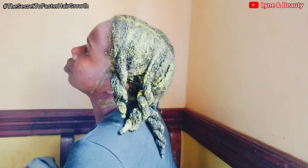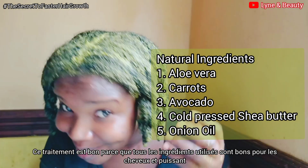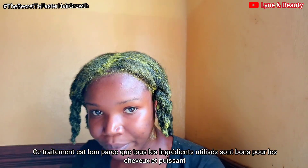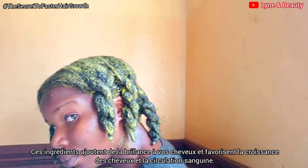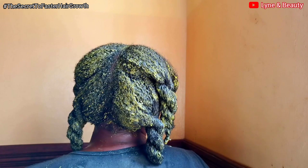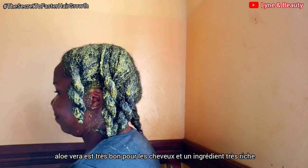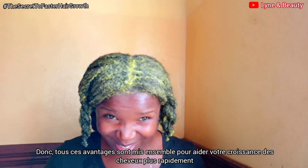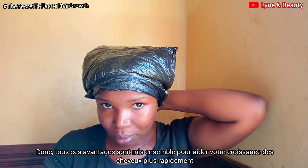Something unique about this treatment is that, looking at the ingredients we used — carrots, avocado, aloe vera, shea butter, and onion oil — they are all amazing ingredients that can promote hair growth. They add shine to your hair, encourage hair growth, treat scalp infections like dandruff, and are good at moisturizing our hair. Aloe vera in particular is a very rich ingredient; it increases blood circulation for the scalp and stimulates hair growth. All those benefits are put together to help your hair grow much, much faster.